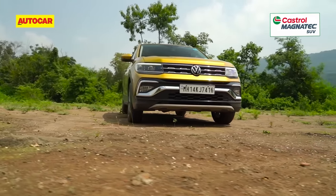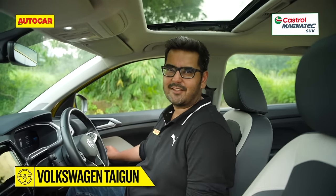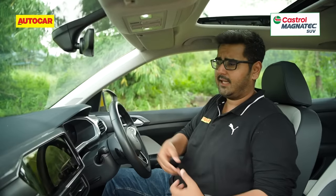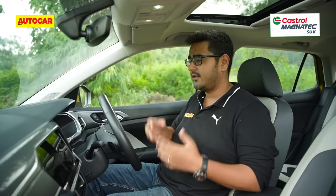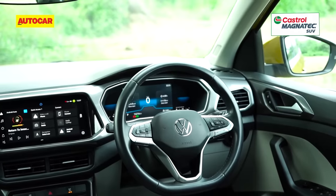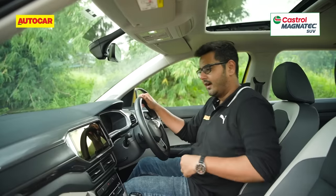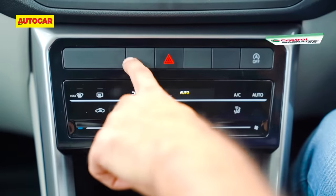Into the Taigun. The Taigun delivers on that build quality promise you'd associate with a German car — that satisfying door-close sound counts for a lot every time you get inside. The dashboard is quite attractive, you get a large and slick touchscreen, and digital dials add a dose of modernity. The steering wheel feels really nice to hold. But it doesn't come across as premium as you'd expect a Volkswagen cabin to be — many of the plastics are scratchy and it lacks the attention to detail of pricier Volkswagens.